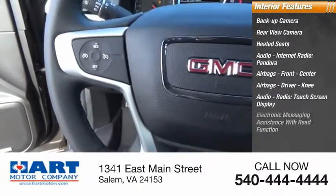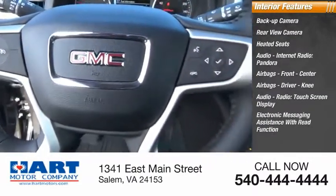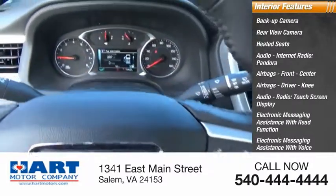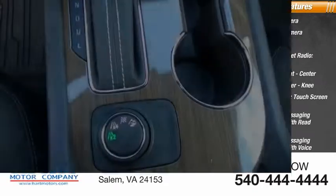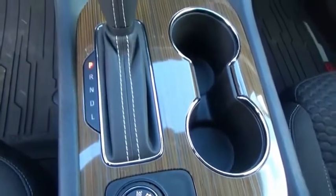Touchscreen display, electronic messaging assistance with read function, electronic messaging assistance with voice recognition, audio, internet radio, Stitcher. Your new ride is just a phone call away.